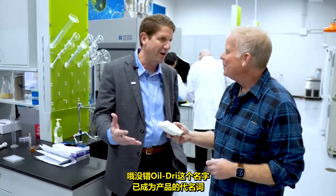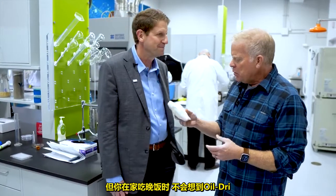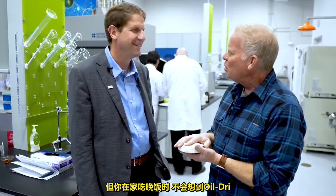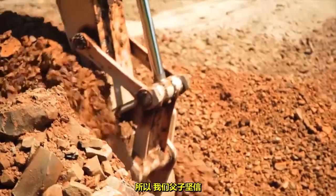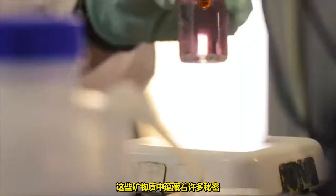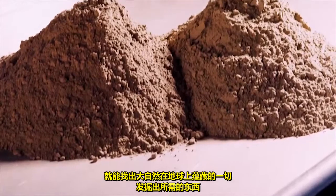The name Oil-Dry has become synonymous with the product. But you don't think of Oil-Dry as something that can keep you healthy when you're eating dinner at your house. Well, that's where you go to the next generation. My dad and I have had this unwavering belief that there's a lot of mystery locked up in these minerals. And if we invest heavily in R&D, we can figure those out.